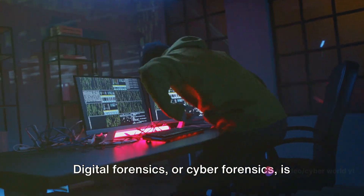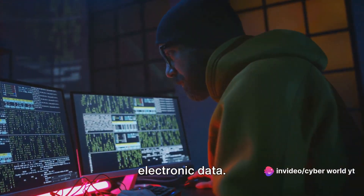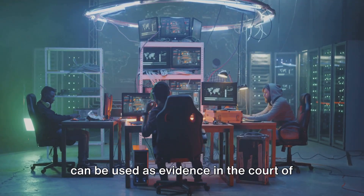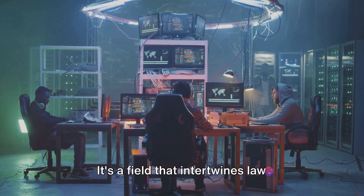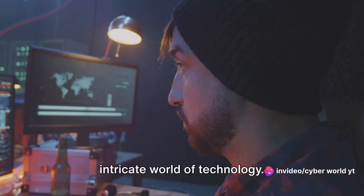Digital forensics, or cyber forensics, is the science of locating and interpreting electronic data. The data, once dissected and understood, can be used as evidence in the court of law, or to prevent potential cyber threats. It's a field that intertwines law enforcement, corporate security, and the intricate world of technology.